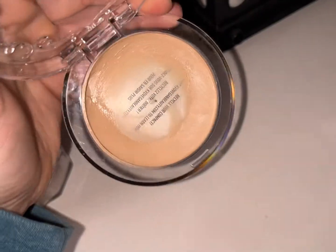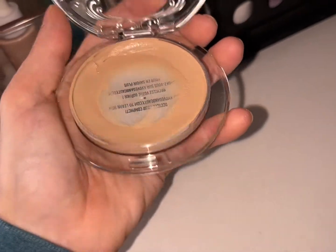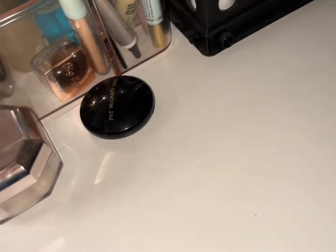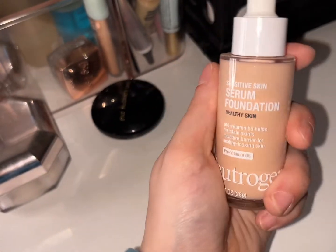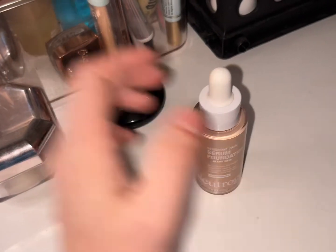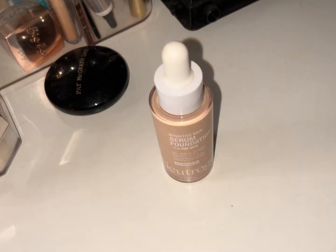I used a lot of my project pan products this week. With the PBD Good Apple foundation, I used it a couple of times as well — I actually paired it with the YSL blur primer. It's almost empty, the second foundation of the year to be empty, which is exciting. My non-project pan is the Neutrogena — I'm almost to the end. It's lovely but really sheer coverage.